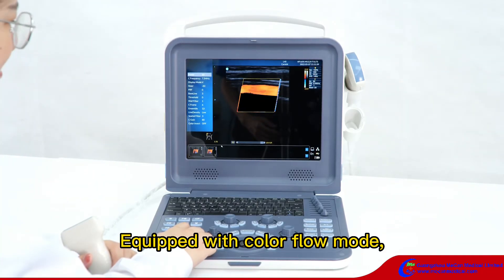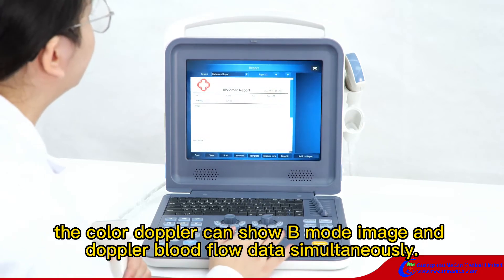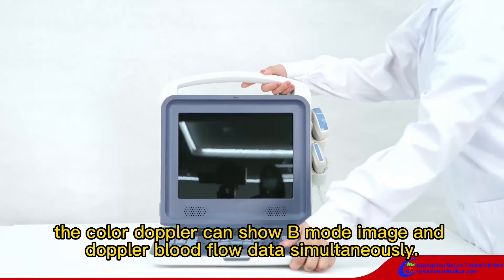Equipped with color flow mode, the color Doppler can show B-mode image and Doppler blood flow data simultaneously.